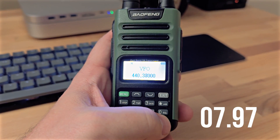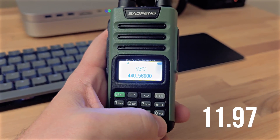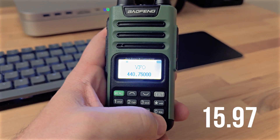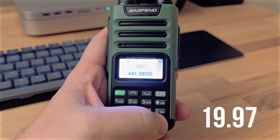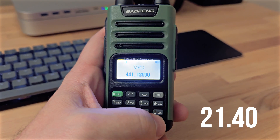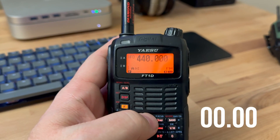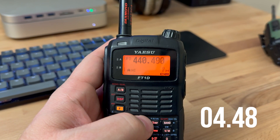Next we've got the UV13 Pro, also a Baofeng radio, and this one isn't any better — actually it's worse. This radio is not good. For being so much newer you would think that it would be faster, but in my experience this is one of the worst radios I have. Not only can you not use CHIRP to program it, but it also just has speed issues all around and the interface is not responsive.